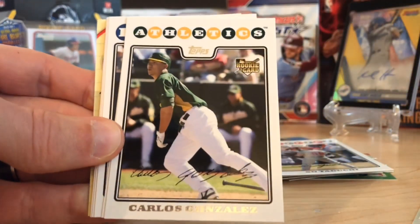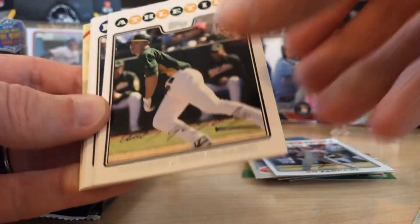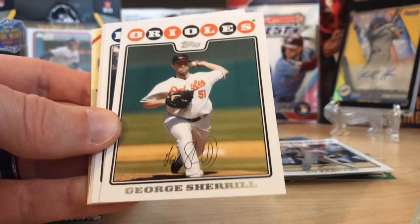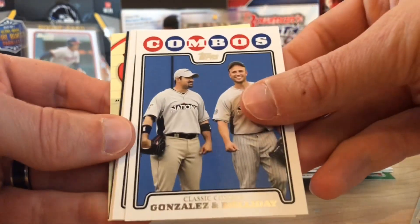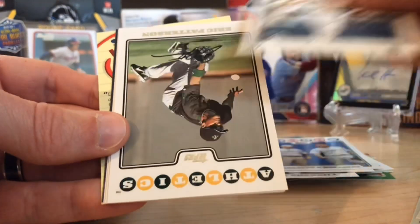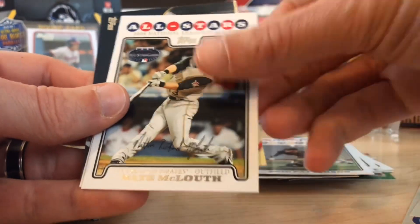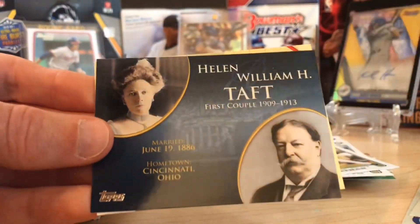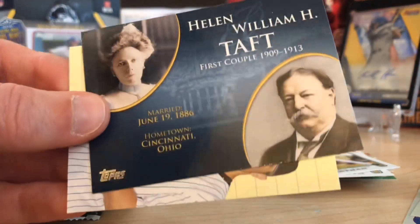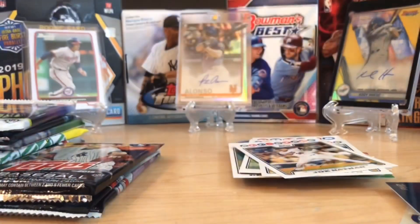So Taguchi — there we go, he's one of the guys we're chasing. Carlos Gonzalez rookie card. George Sherrill. There's Adrian Gonzalez — different Gonzalez. There's another Chipper Jones. Nate McLouth. Joe Mauer. And then look at this insert — Helen and William Taft. Beautiful. Great leaders of this country, and a school card.